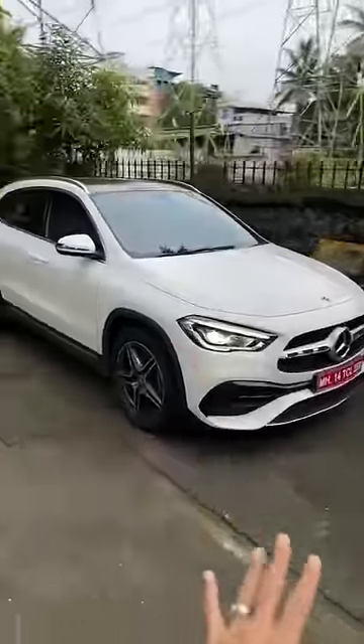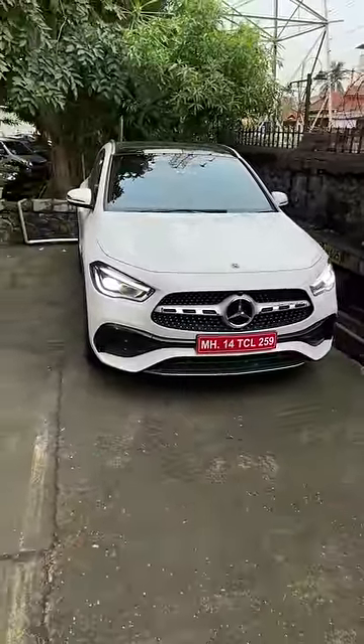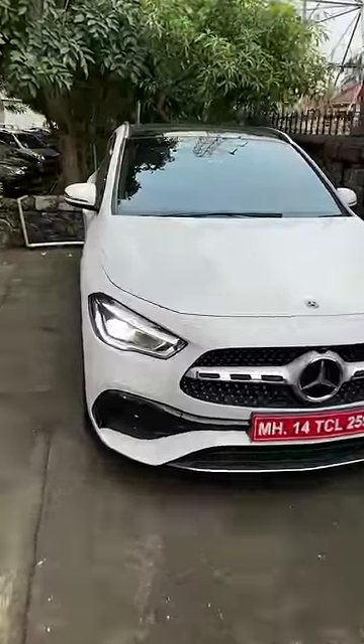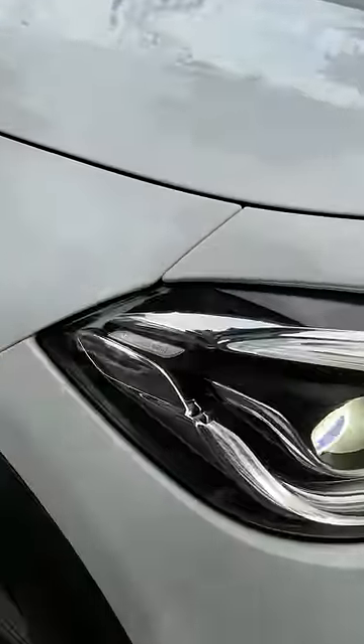The design is really very nice. It gets this diamond-studded grille, which looks fantastic. This is the 220D 4Matic. The lights are beautiful — in fact, the attention to detail in the lights is massively awesome. It says Mercedes-Benz right there.